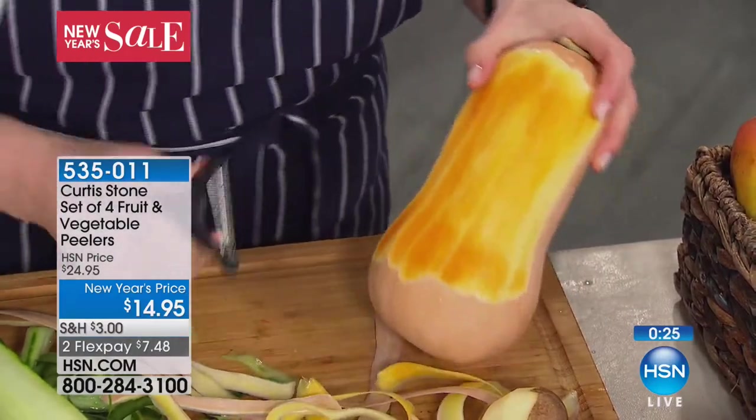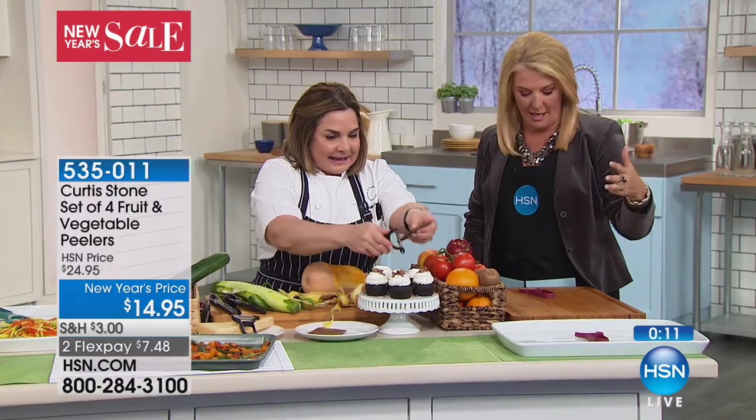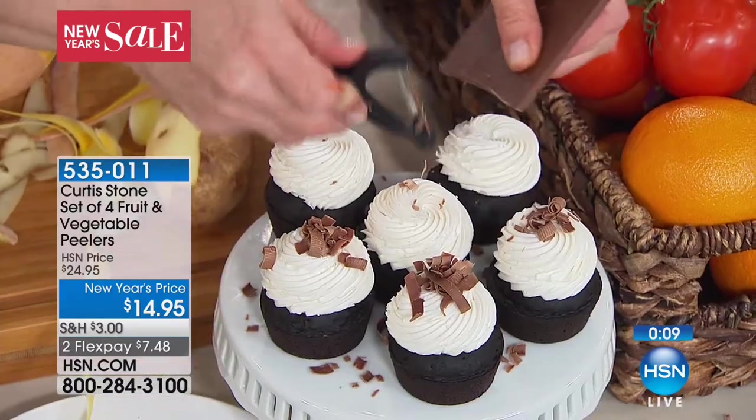By the way, we have four colors to choose from — and you actually get all four. So they match all the cookware. So smart. You get all four colors. It's the straight, the serrated, the julienne, and the corn peeler. We're getting to the fourth one in just a second. Please don't miss out.